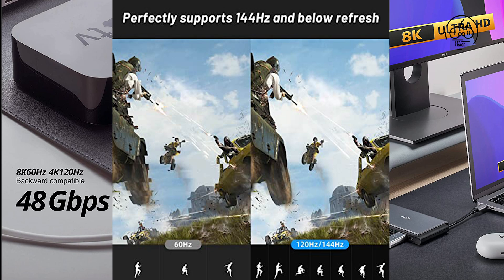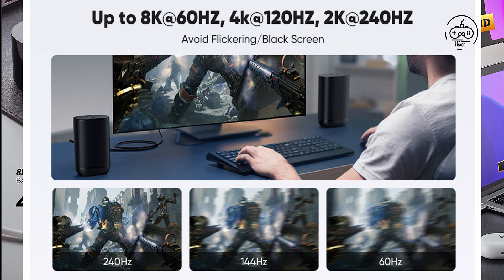At 120Hz refresh rate in 4K image quality, the refresh rate can reach 120Hz — twice as high as ordinary 4K cables — meaning you will see a smoother and more fluid picture.